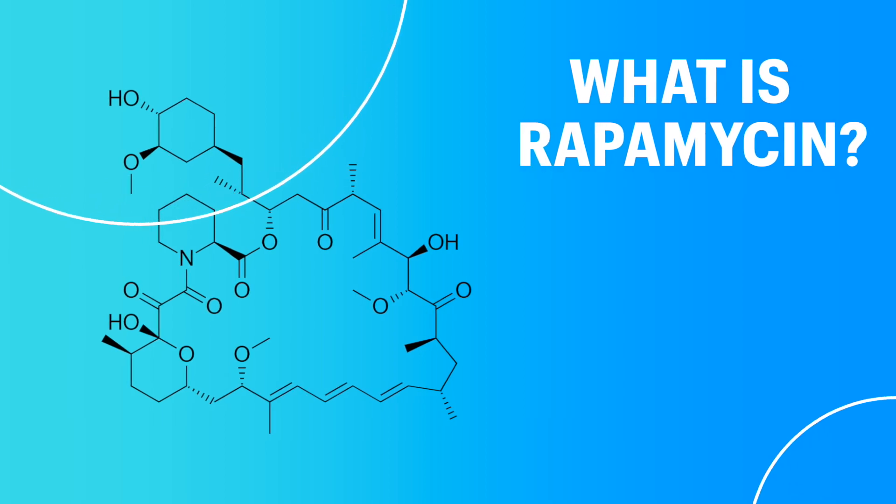So what is rapamycin? Also known as sirolimus and rapimmune, rapamycin is a macrolide — a type of antibiotic that's used as an immunosuppressant, so it suppresses the immune system.